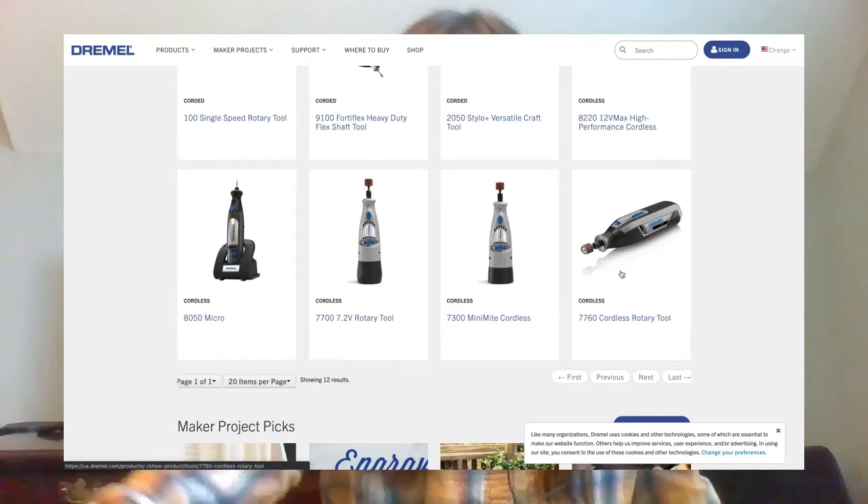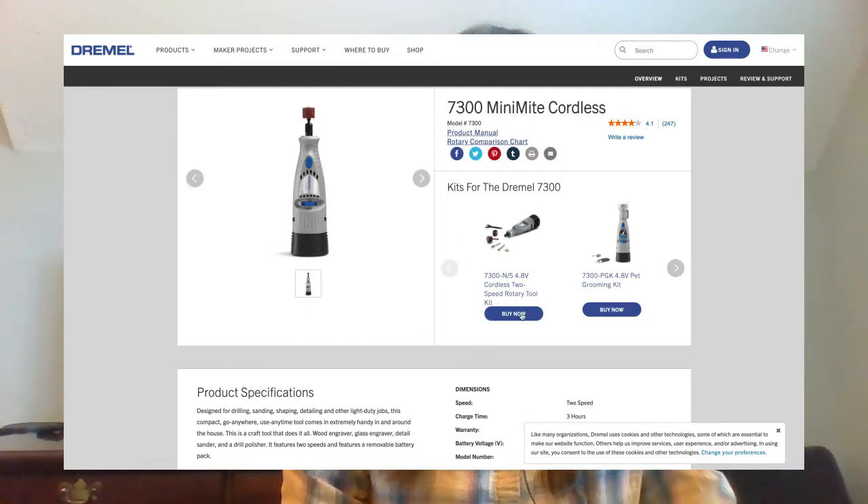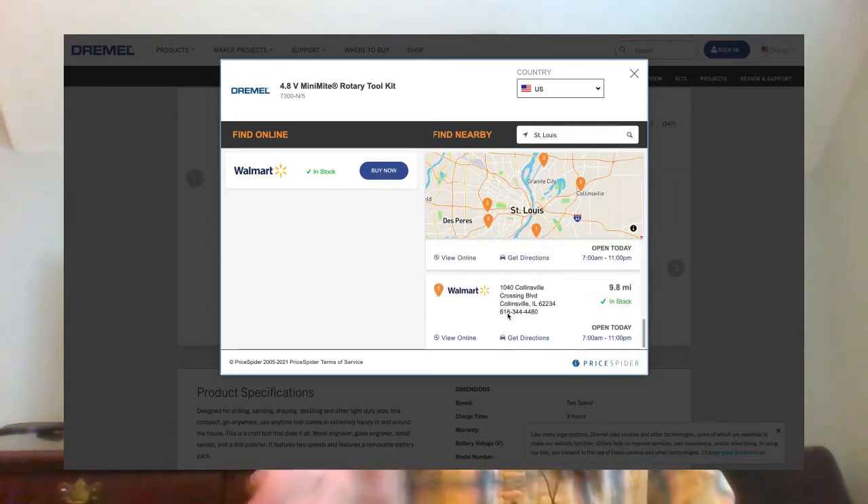The same goes for the Dremel Mini Mite — go to Dremel.com, Products, Tools, Rotary, select the Mini Mite, and click the Buy Now button. You can enter your city or zip code and get a list of where it is currently available. That will give you direction on where to go or call to double-check that it's actually in stock.